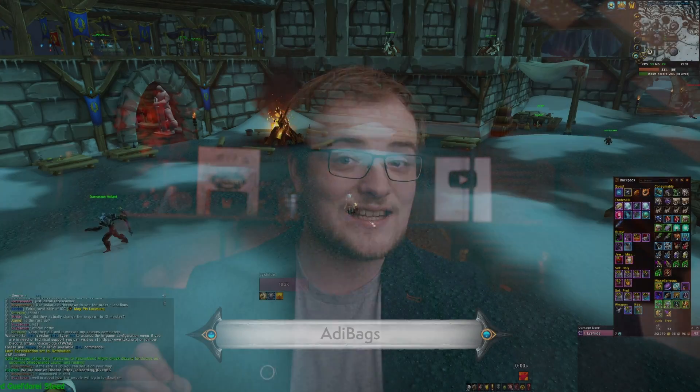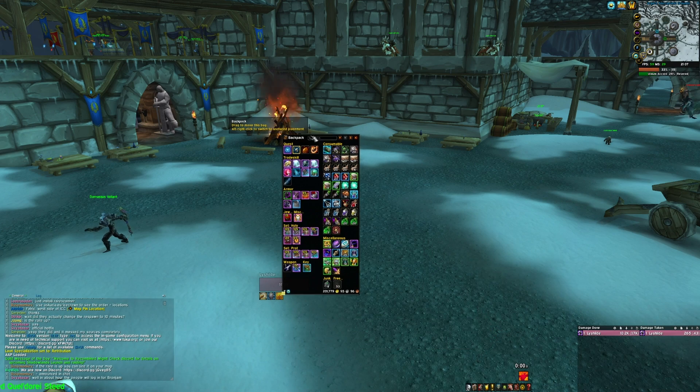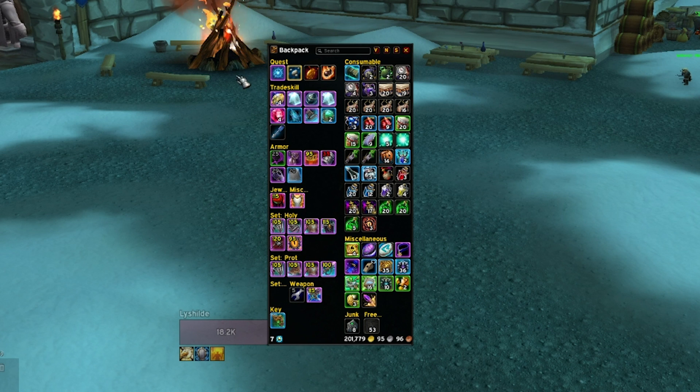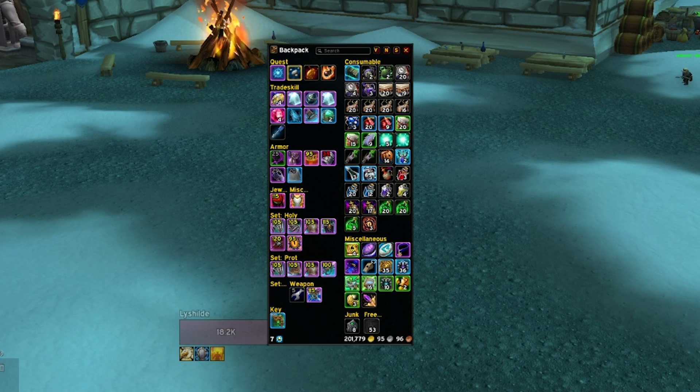If you're not a fan of LVUI's default bags or Baganon, then Adibags is a great alternative. It has a set of default filters that provides a balance between an all-in-one big bag that merges all your characters' bags together, and having some categorization so that your bags feel sorted without any effort on your end. It's the one I personally prefer.